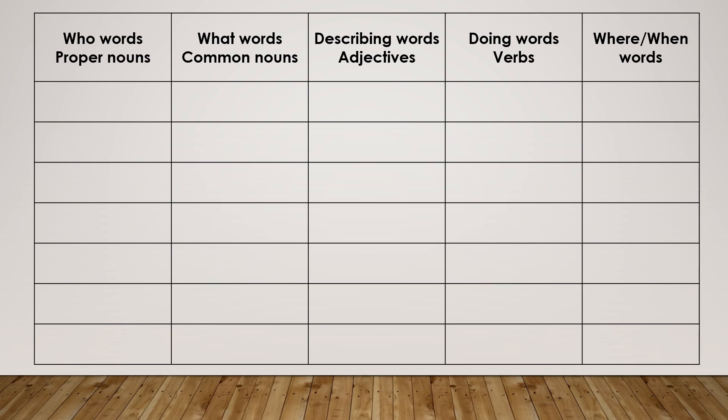These nouns don't get capital letters, like the proper nouns do. These nouns are things that you can see, touch, feel, hear, taste, and smell. Then you have your describing words — remember that describing words describe our nouns, and your describing word must always match your noun. Then you have your doing words, your verbs — it's things that you can do. Look at the picture and see what the children are doing. And then your where or when words — that's where the picture was taken or when it was taken.